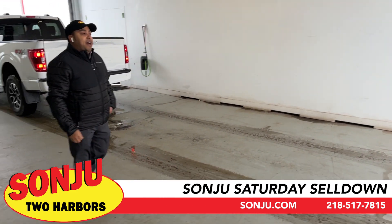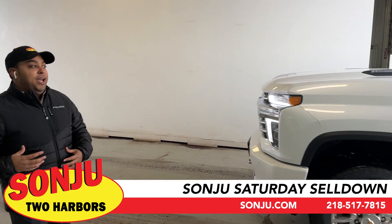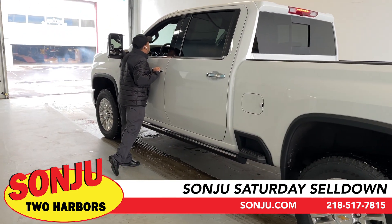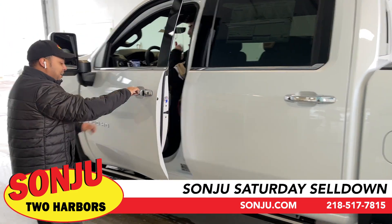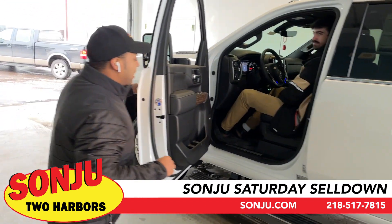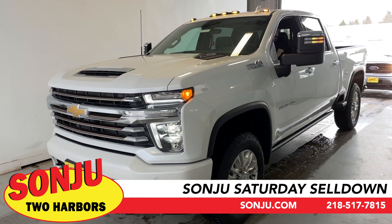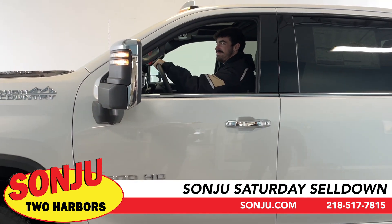Next, Connor is going to pull in an HD vehicle — a 3500 High Country. This is the Duramax High Country with a sunroof, multi cameras, and power running boards. It has plenty of features and is ready to go. I know a lot of businesses are looking for vehicles to write off at the end of the year — we have them here. Come in and ask for Connor; he's ready to show you this brand new High Country 3500. Thank you, Connor.